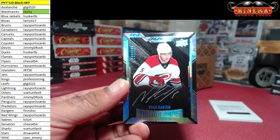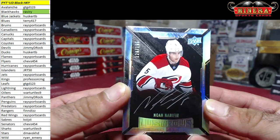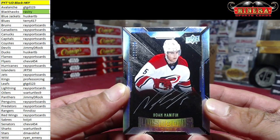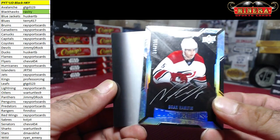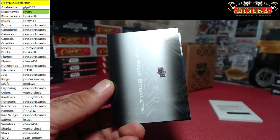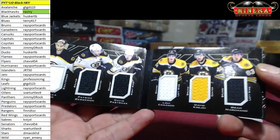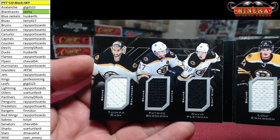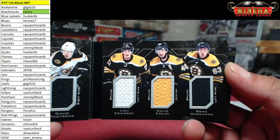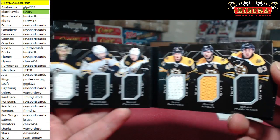We got Noah Hanifin for the Carolina Hurricanes 126 of 199, going to Race Sports Cards. That is bigger than the box — sixes relic booklets. For the Bruins we got Tuukka Rask, Patrice Bergeron, David Pastrnak, Loui Eriksson, David Krejci, and Brad Marchand — Race Sports Cards.